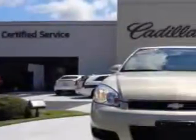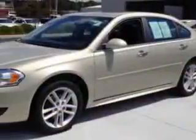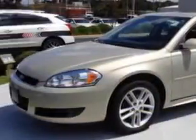You will love the Silver 2012 Chevrolet Impala, equipped with a 6-cylinder engine and an automatic transmission. Enjoy this great car with features like: